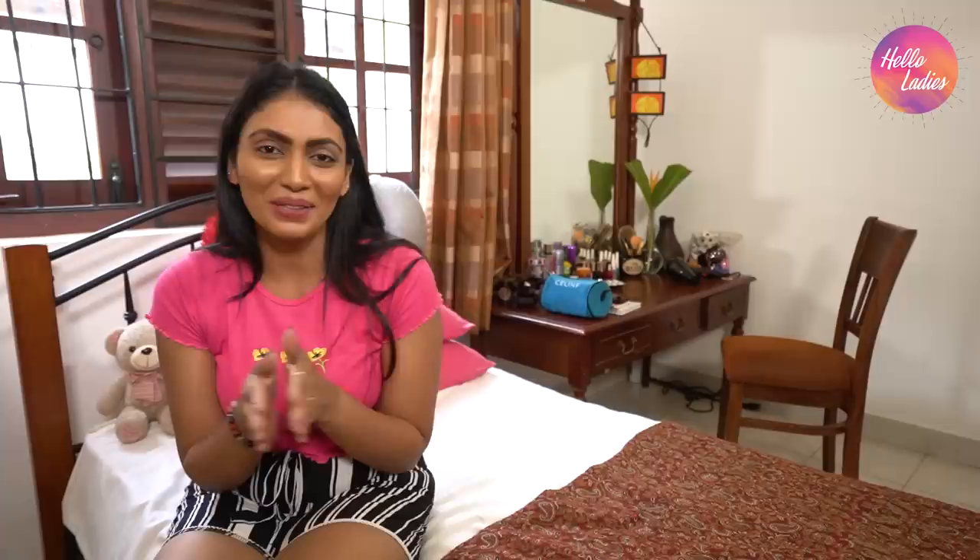This is a neck pillow. We have a lot of people who are shooting in the room. Let's talk about the Hello Ladies YouTube channel. If you like this video, please like and comment. I'm going to take a look at you guys.